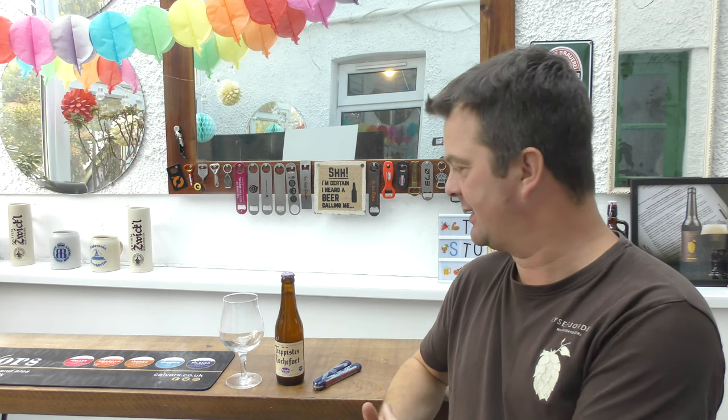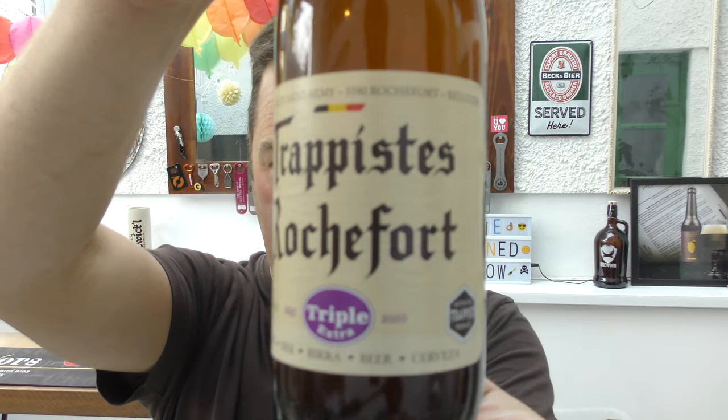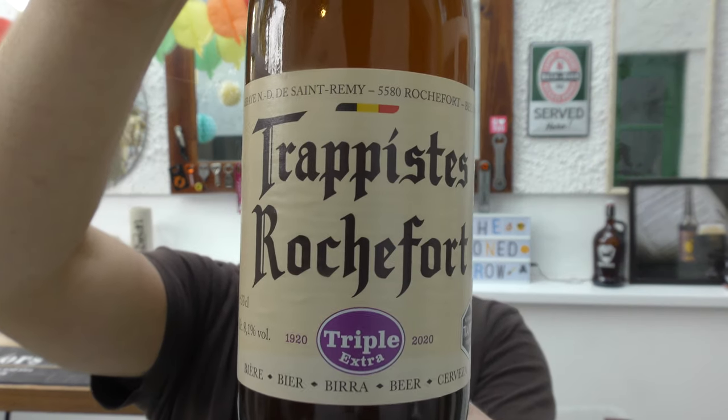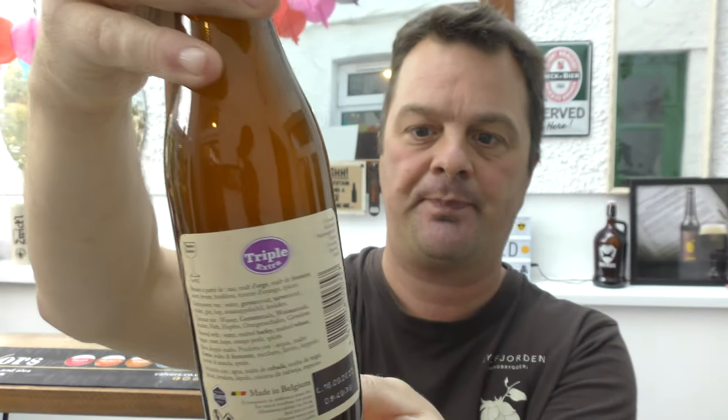It's Beer O'Clock on Real Ale Craft Beer. Today we've got a really special beer to show you - probably one of the most important beers of 2020, maybe even in the last five years. We're talking about Abbey de Saint-Rémy, better known as the Rochefort Brewery, and it's their Trappist Rochefort Triple Extra, coming in at 8.1% ABV in a 330ml bottle.